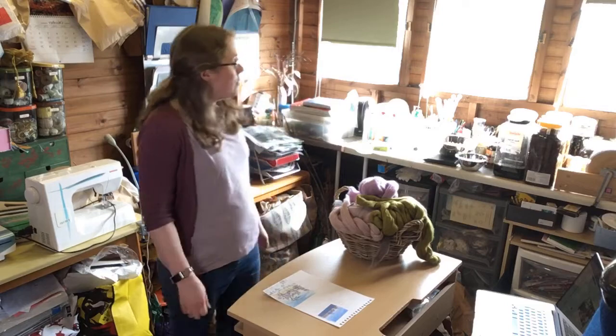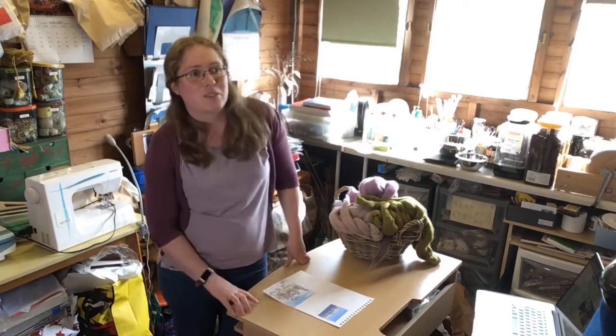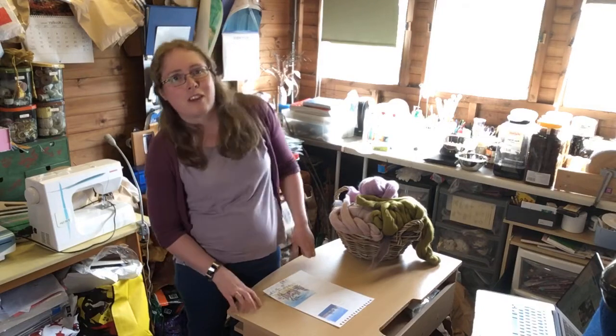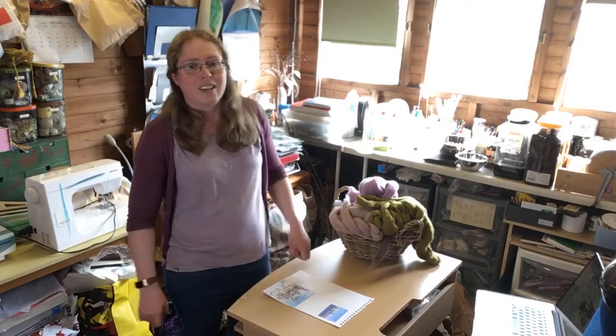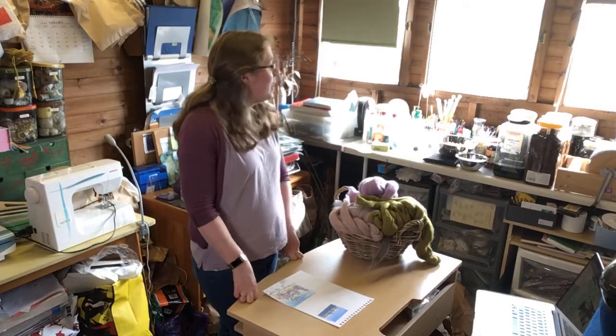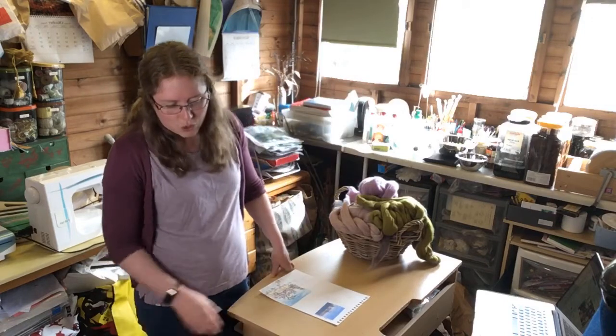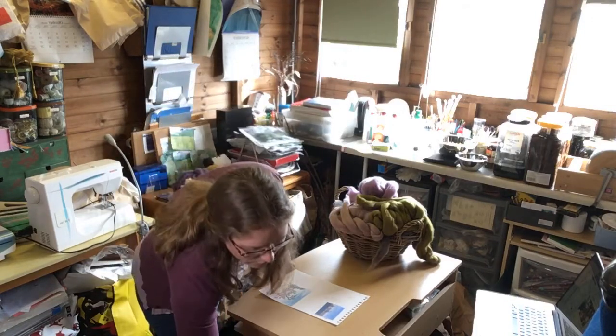We've got bird boxes on the outside and a bird table, so it's nice with lovely views. It's very full at the minute because it has lots of natural dyeing stuff, lots of felting wool, embroidery threads, bits of fabric, and lots of general craft stuff — because like quite a lot of people, I've ended up trying lots of different crafts and accumulating lots of supplies. I need to do a sort out.